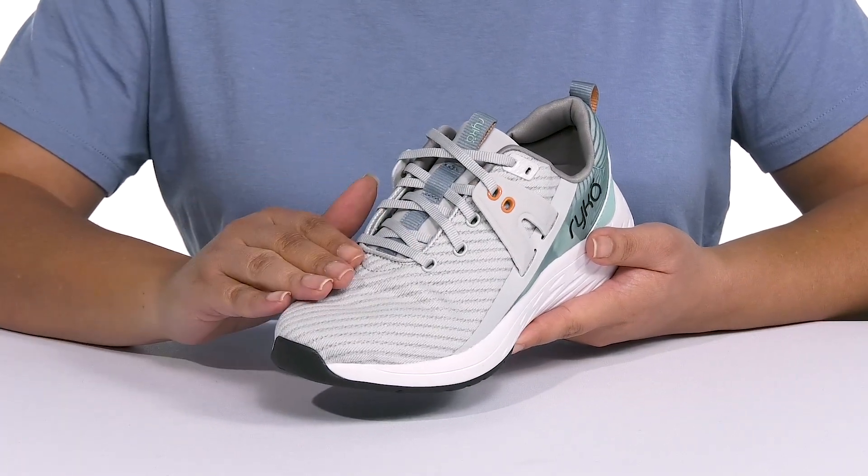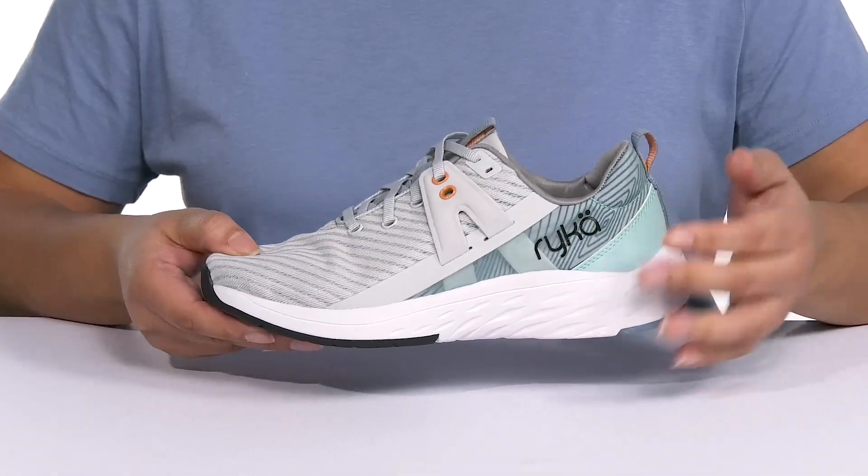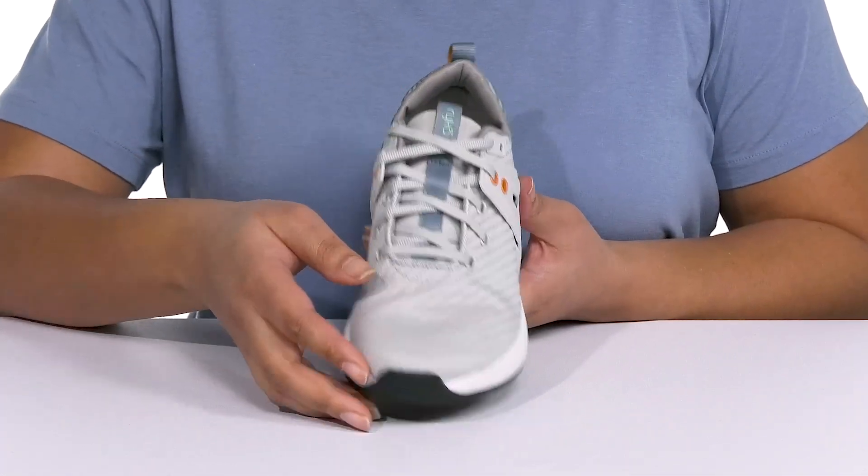They have a fabric knit design that is breathable to keep your feet nice and cool, and you can see the branding details at the side and at the tongue for added style.